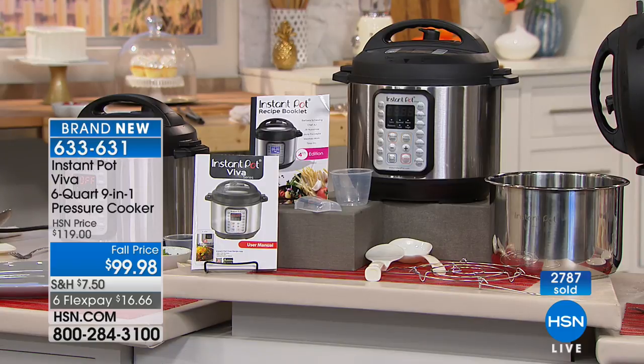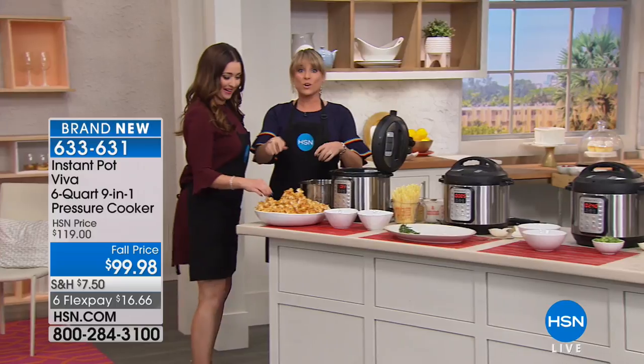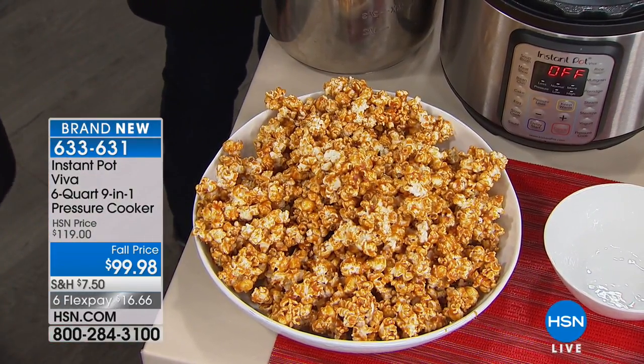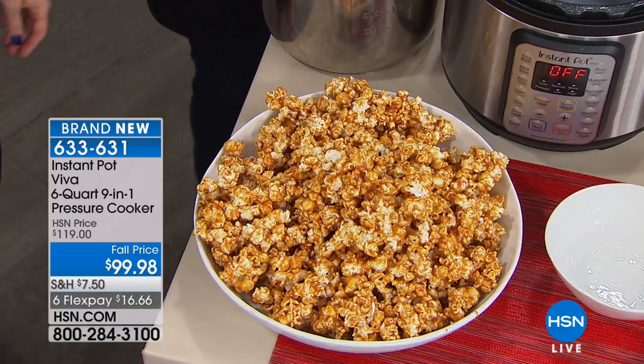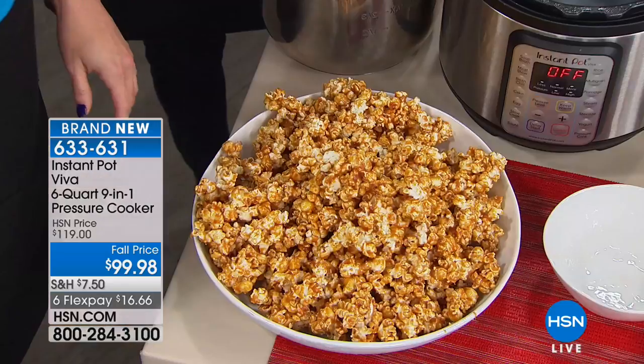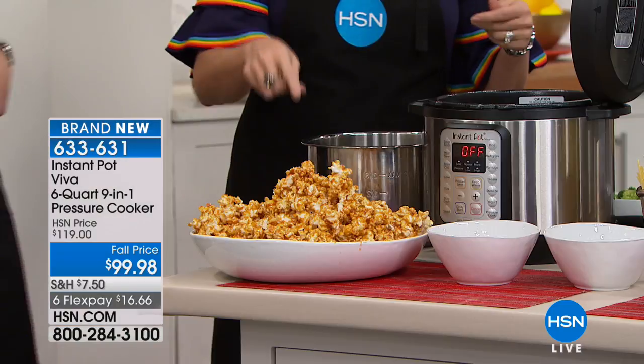I just made caramel corn, and what's so amazing about Instant Pot is that it's like a family online. There are hundreds of thousands, if not millions, of recipes. I looked up Instant Pot caramel corn and the first page had 17 different recipes from food bloggers. And you can sauté the caramel right inside your Instant Pot.